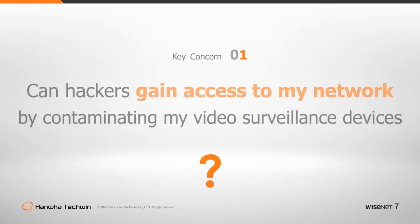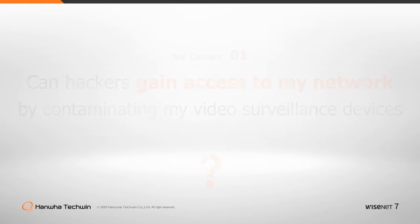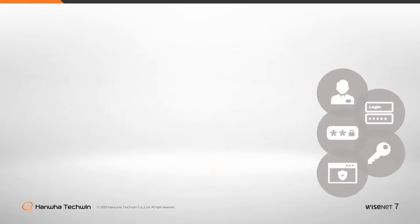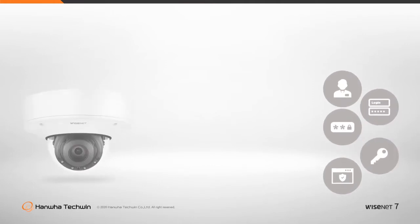Can hackers gain access to my network by contaminating my video surveillance devices? Once hackers plant malicious code in firmware, sensitive information such as certificates, encryption keys, encryption processing, video information, and more could be leaked.